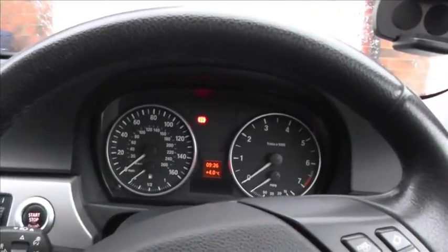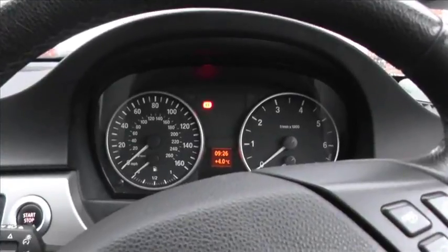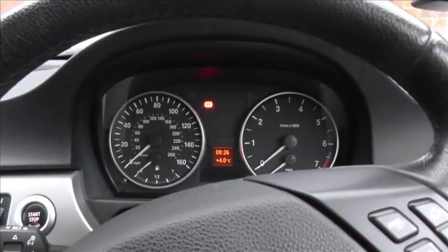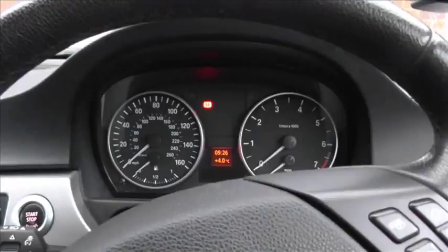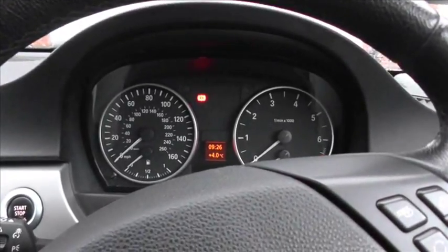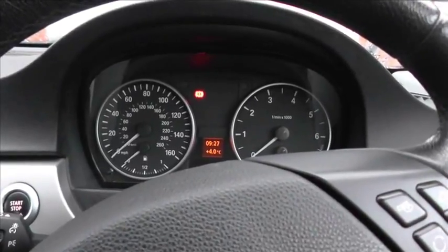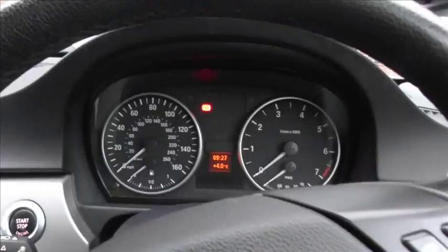This is the BMW 3 Series E90, and what we're going to have a look at right now is diagnosing a fault on the vehicle, which is apparently a well-known fault in the Vano system. It's called a VVT motor — it's a valvetronic motor or something to that effect.